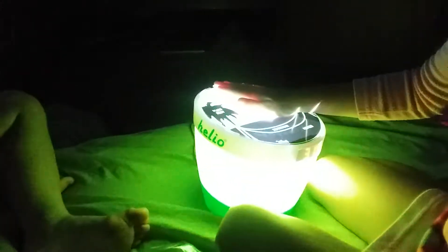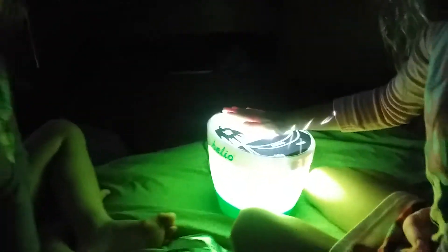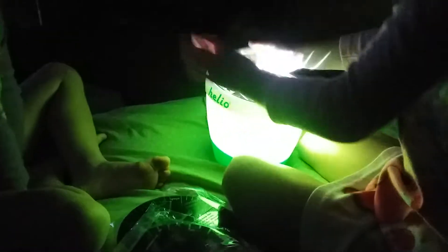So spell moon. Moon. Spell it. N-O-O-N. M-O-E-N. Alright, put another one on.